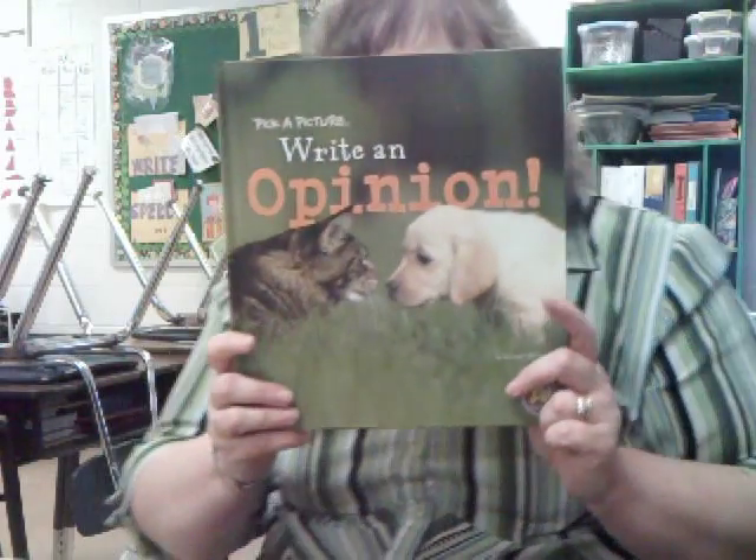The Common Core State Standards say that we need to have more persuasive and opinion writing in younger and younger grades, and we need to have more of it. Basically, in the grade level I teach — fourth grade — students need to have kind of a five-paragraph essay mastered at that grade level. My students love picture books, and picture books are great for anywhere from lower elementary all the way up to junior high and high school.